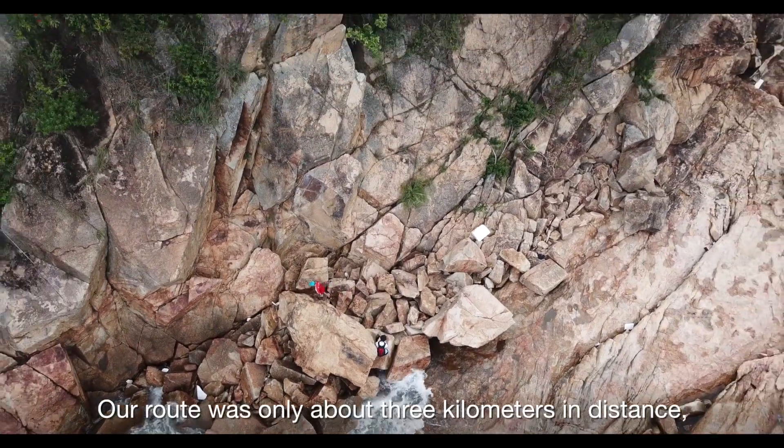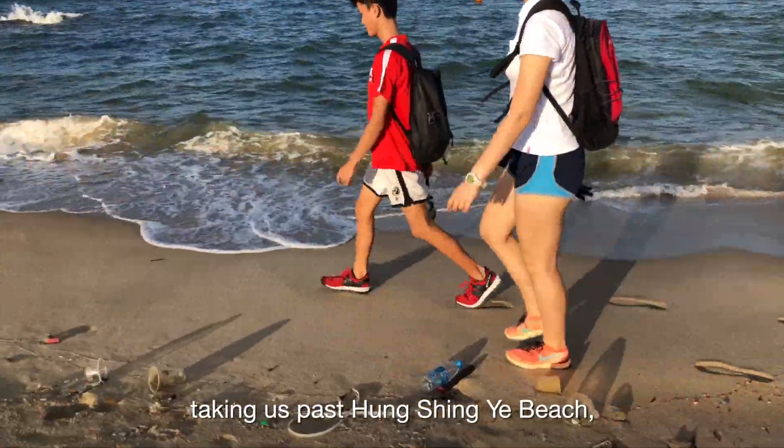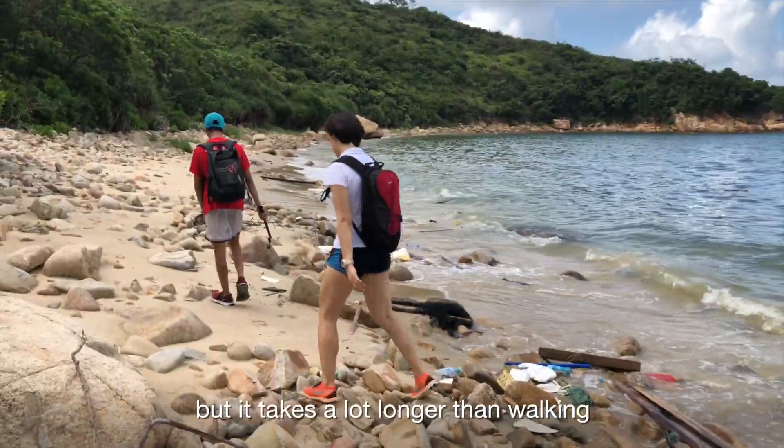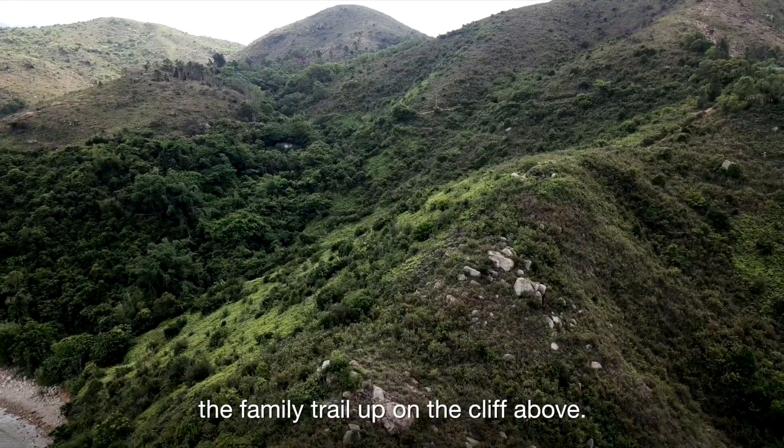Our route was only about 3km in distance, taking us past Hongxingye Beach and Katsaiwan before reaching Losoxing Beach, but it takes a lot longer than walking the family trail up on the cliff above.